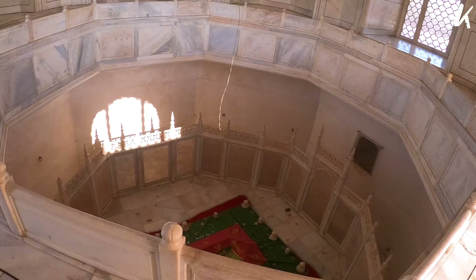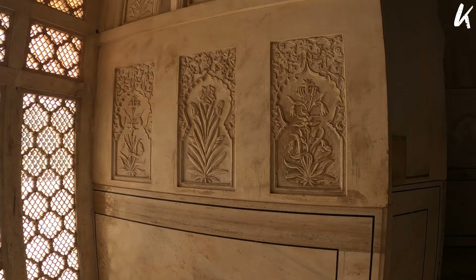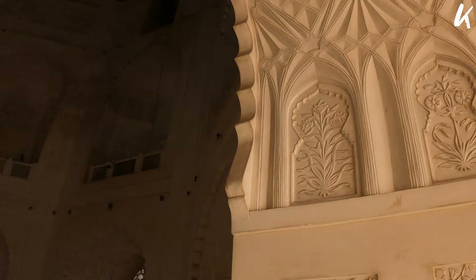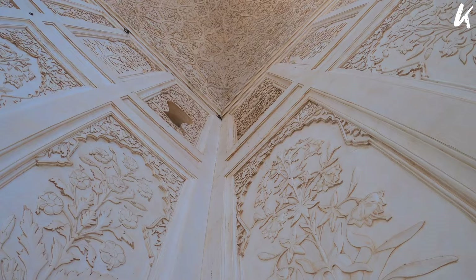Entry price to the Maqbara is 25 rupees. At the center is a humble grave surrounded by an octagonal lattice screen of white marble. The dome is constructed in red stone, limestone and stucco plaster, which is the reason why the walls of the Maqbara are a little dusky compared to the Taj.